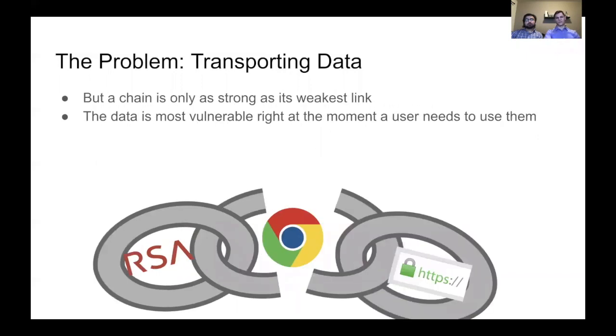But a chain is only as strong as its weakest link. Whenever you have to input data into a field on a browser, it must by nature be in its unencrypted form. And that's — as we know with browsers and their vulnerabilities — that is a big problem.